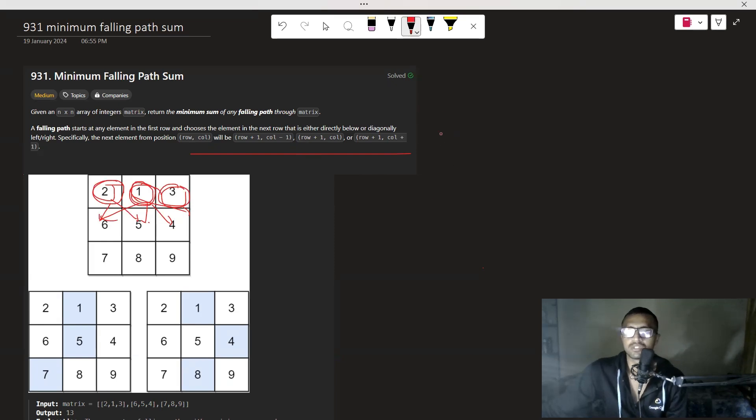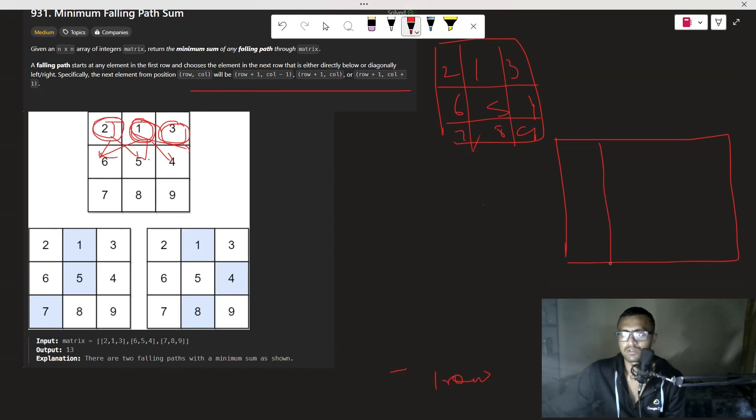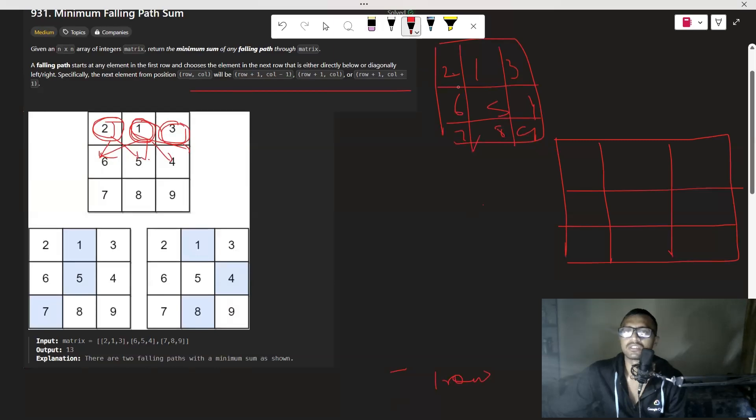Let's get started with the approach. Suppose we are given the input 2D vector: 2 1 3 / 6 5 4 / 7 8 9. I will create one 2D DP vector with the same size. We know we will start from the top — we can start with 2, 1, or 3. The initial step is to fill the first row of the new 2D DP with the same elements as the given input.